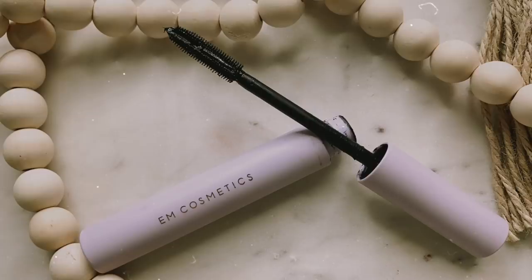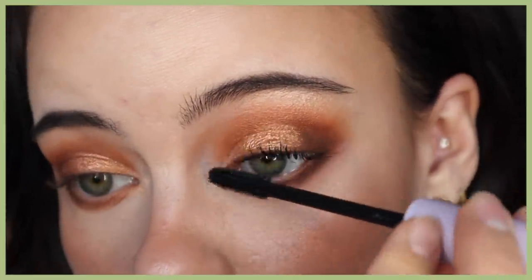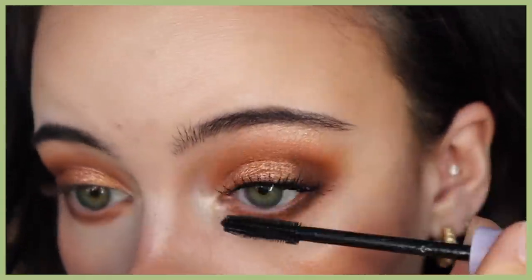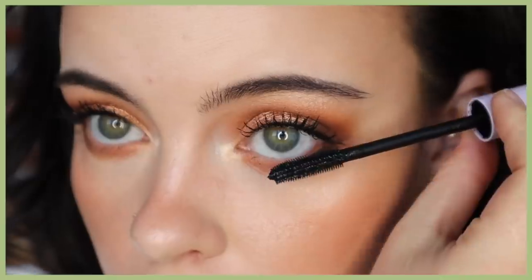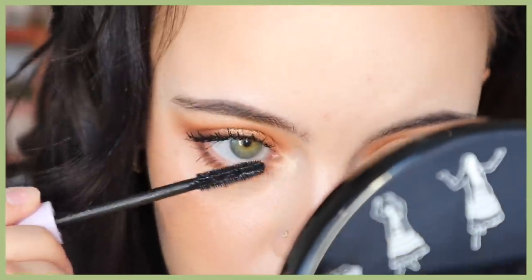My favorite mascara recently has been the M Cosmetics Pick Me Up. I've been loving wearing it on my top and bottom lashes. On my channel I usually use it as my bottom lash mascara and go more voluminous on top, but over the break I was using it solely on its own. You can get a really natural look — almost like a lash tint — or build it up for more volume and length. I love it because it never crumbles or smudges, lasts a very long time, and is super fun to remove since you just add water and the mascara comes off in perfect little tubes.